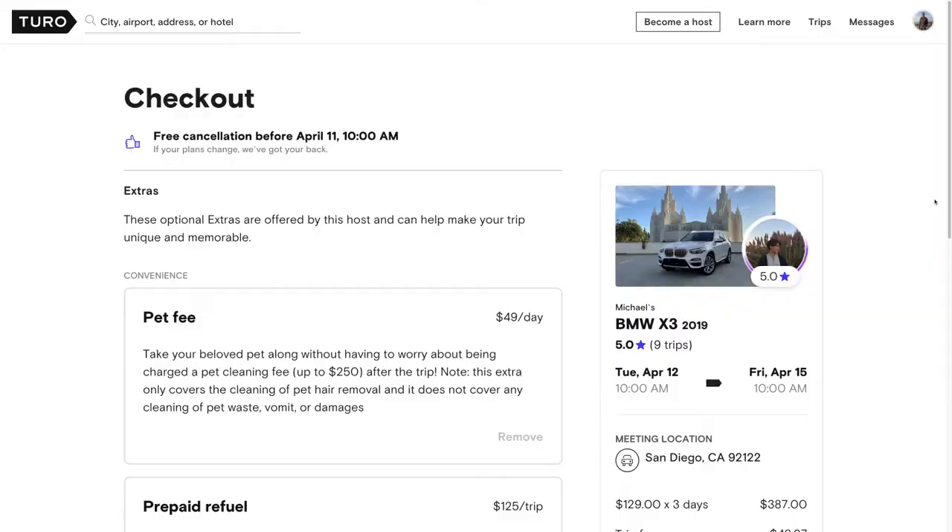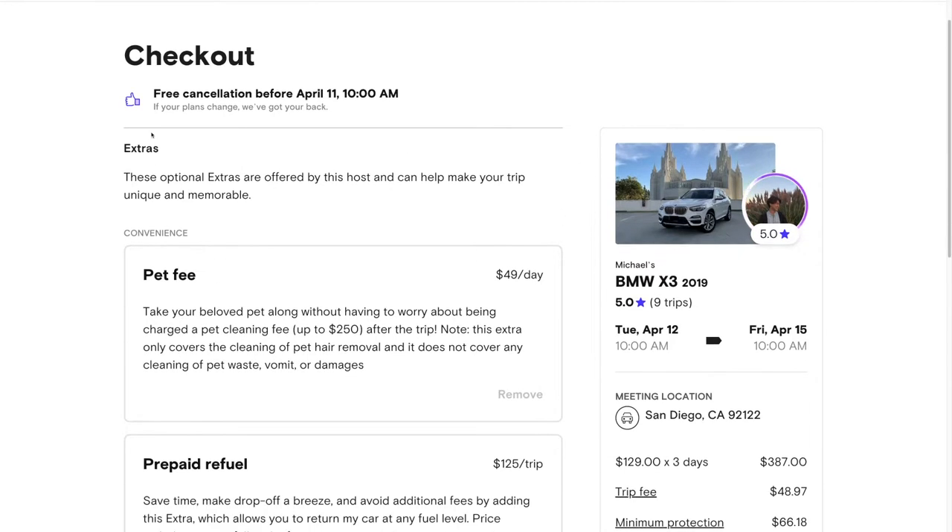So those are some of the aspects you should look at to evaluate whether a Turo listing feels legit or not. Now, you've chosen a car and you're going through the checkout process — let's take a look at the options you'll be presented with. The first thing you'll see is extras, and this can vary from vehicle to vehicle. Every host can set the types of extras and the prices for those extras in their own way.